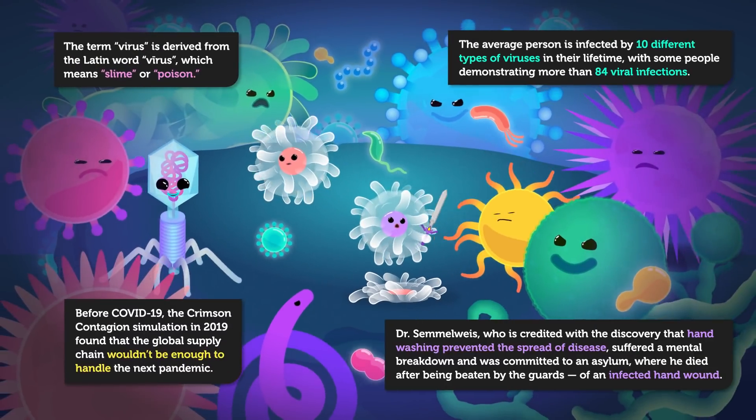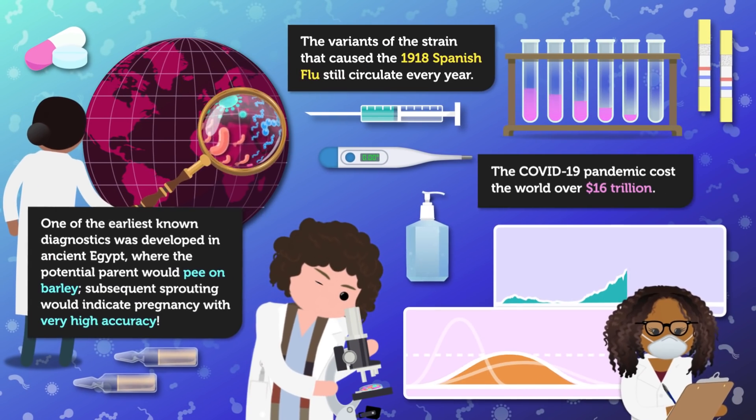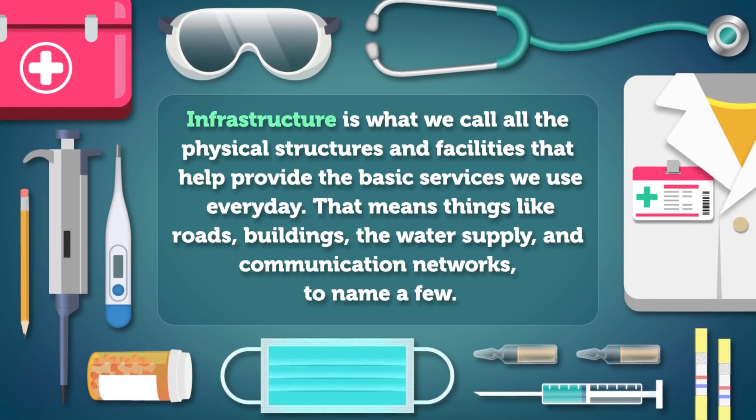I'm Pardis Sabeti, and this is Crash Course Outbreak Science. Infrastructure is what we call all the physical structures and facilities that help provide the basic services we use every day — things like roads, buildings, the water supply, and communication networks, to name a few. In the case of outbreaks, infrastructure plays a big part in both preventing them and responding to them. We can learn a lot about that by taking a closer look at something we have all probably used at one time or another: the toilet.